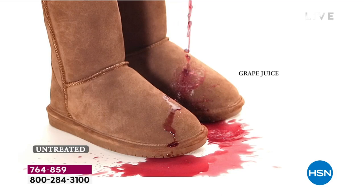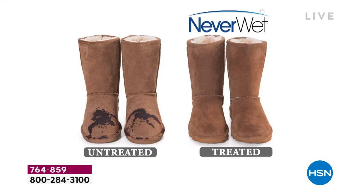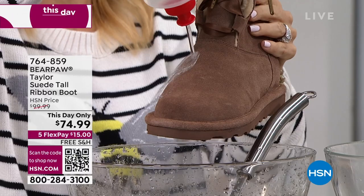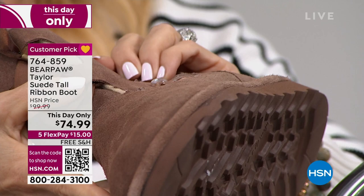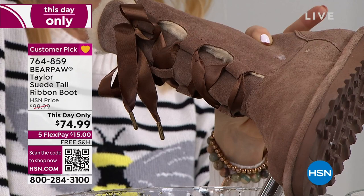Suede will just soak up any liquid and hold it. Look at the difference between treated and untreated. When you get these, they're already treated — you don't have to do anything, you can't see it, feel it, or know it's there. It's a great time to get these home while we have this day-only sale. Watch the demonstration — I'm pouring liquid on the suede and it's just sitting there, rolling right off. You can see it beading up — normally, if these weren't treated, it would soak right in.